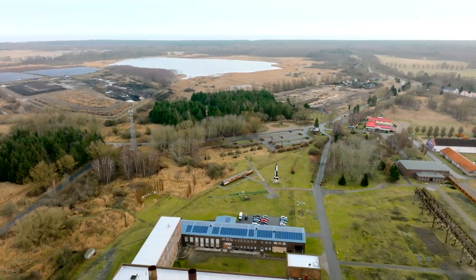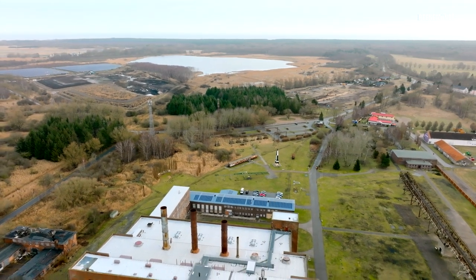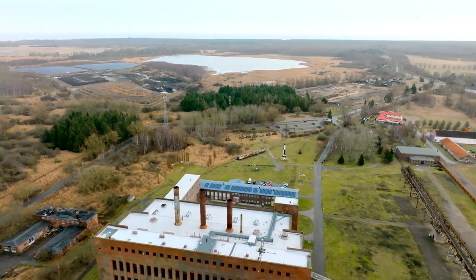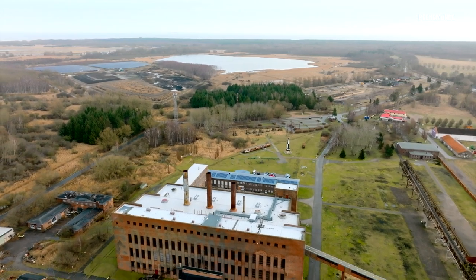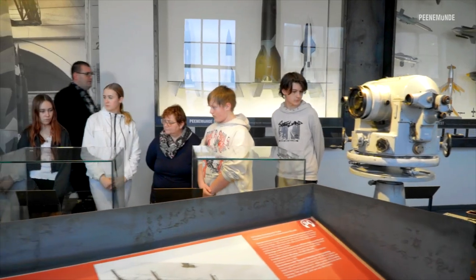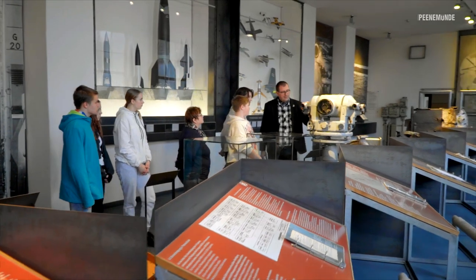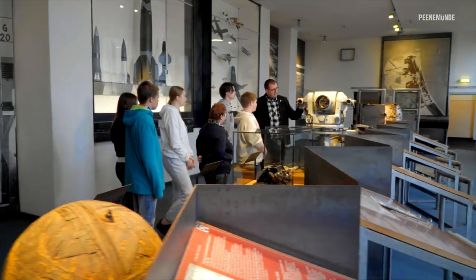The former Peenemünde power plant is the last large building of the research institutes to remain standing completely. You can learn about the history here. During the Second World War and the entire GDR period, the area was a restricted military zone. For more than 30 years, however, the public has been able to enter it, look around and experience it. The Peenemünde Historical Technical Museum was founded in 1991.